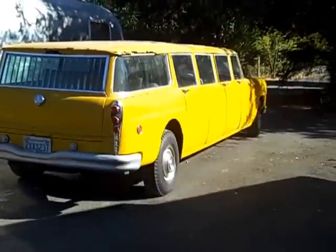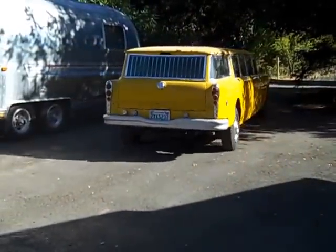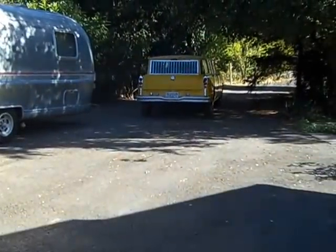See you later, Checker. Found it in Santa Cruz by the ocean, which might account for some of this rust.